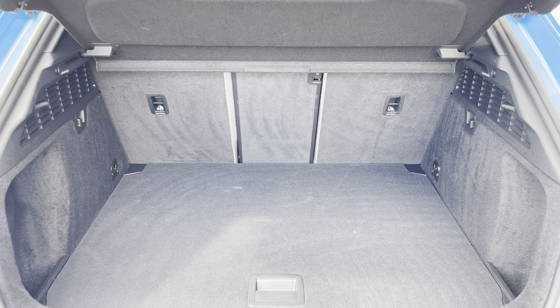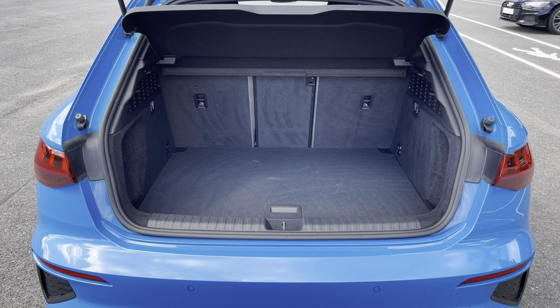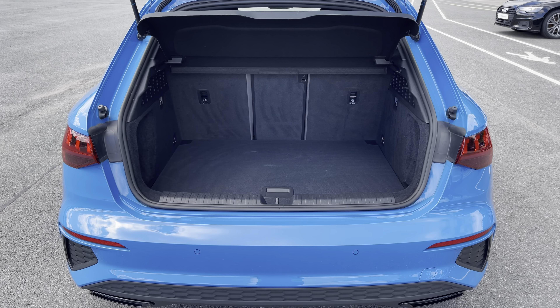This model boasts a spacious 380 litre boot space, which can be extended by folding the rear seats down to 1200 litres, so you can add in those larger and longer items, such as flat pack furniture.